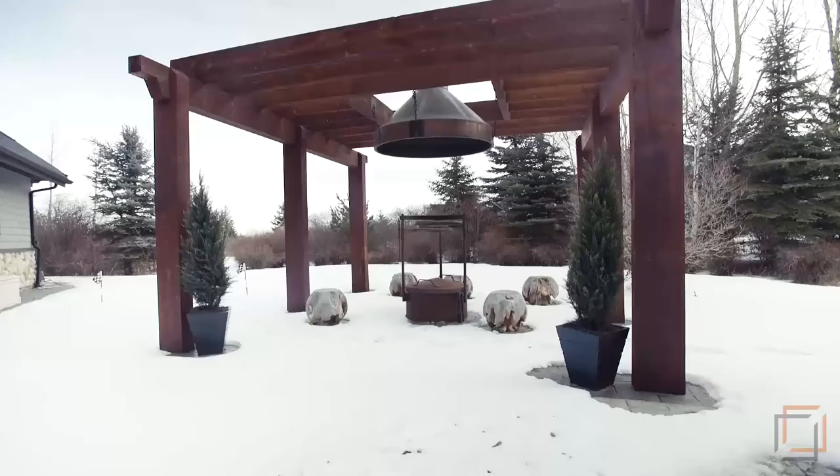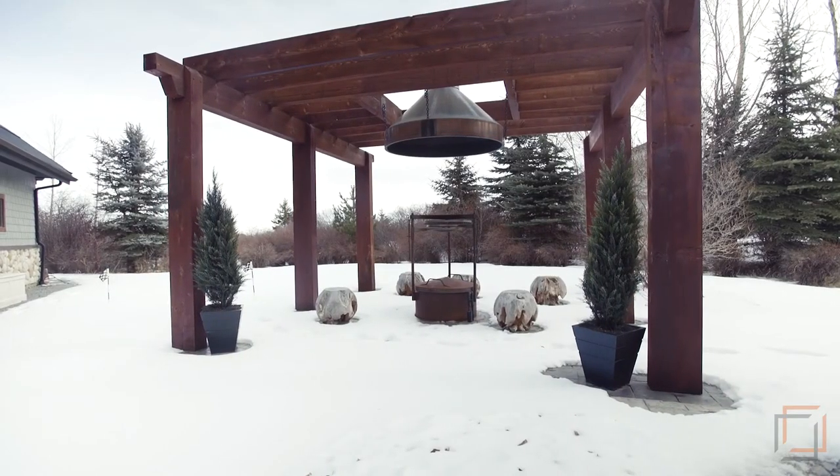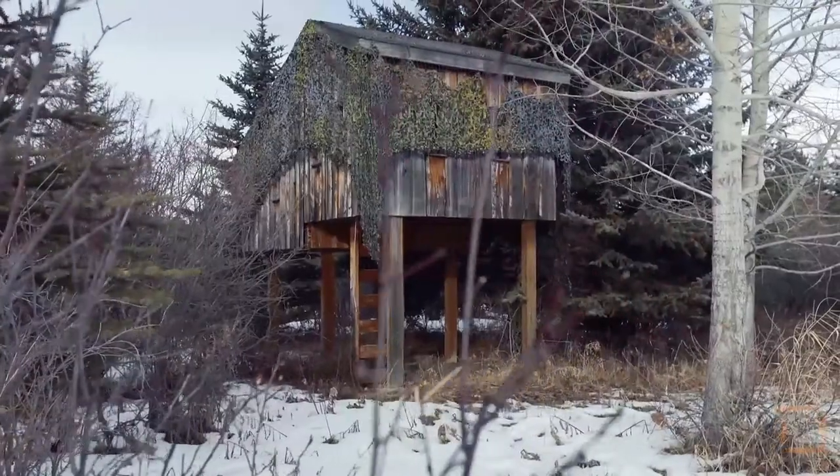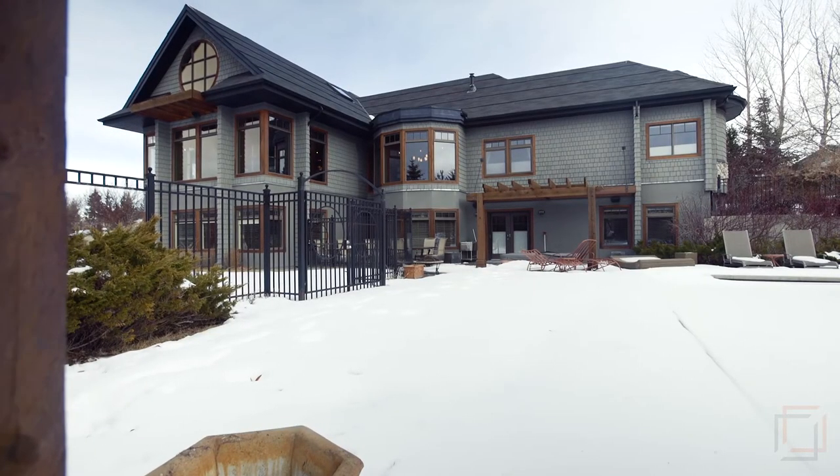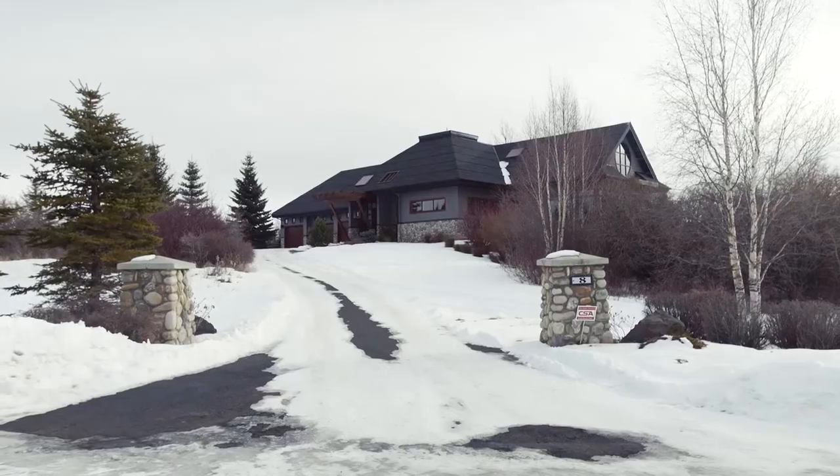This home is thoughtfully designed by Peter Youngen. Roast marshmallows by the fire while the kids play in the treehouse. Your family will love the heated pool and hot tub. Live just 30 minutes from downtown in this walk-up bungalow in exclusive Elbow Valley Estates.